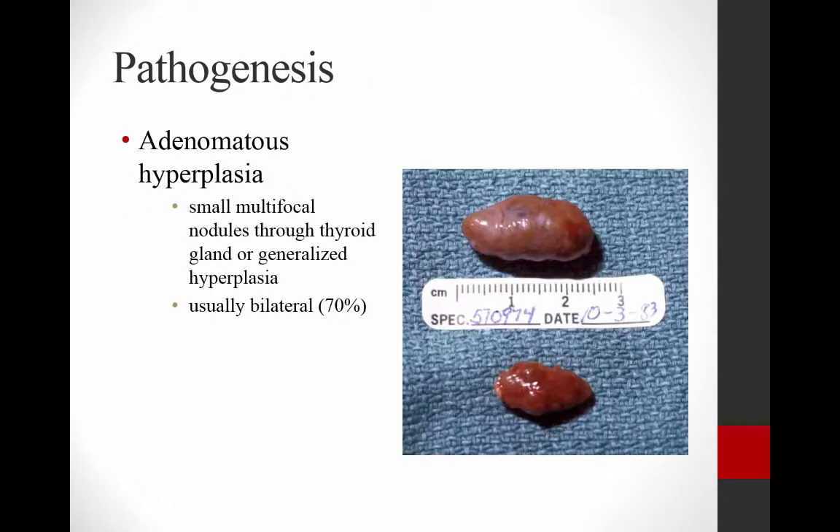It is a benign disease, fortunately. It is usually bilateral and is an adenomatous hyperplastic disease, meaning that you have small multifocal nodules throughout the thyroid gland or generalized hyperplasia. It is also usually bilateral, so if you have it on one side, even if you can't feel an enlarged thyroid on the other side, it's either already there or it will occur very shortly afterwards.